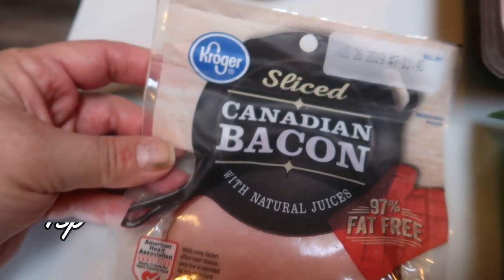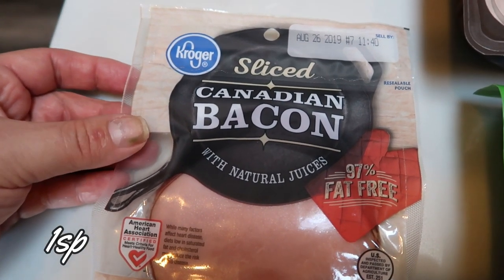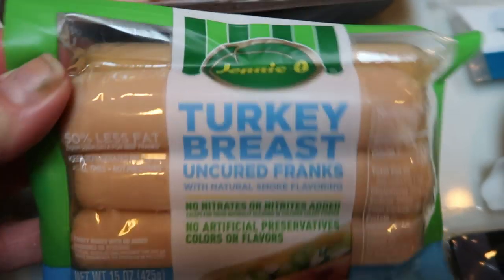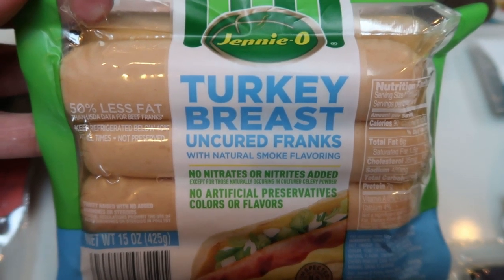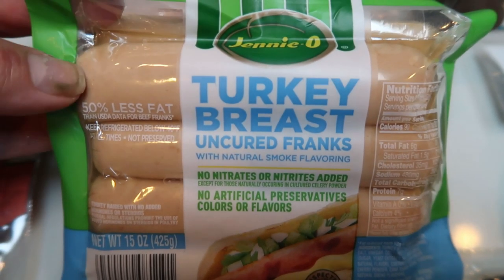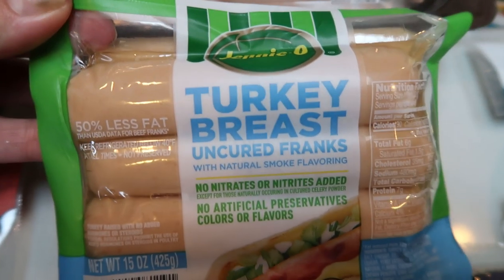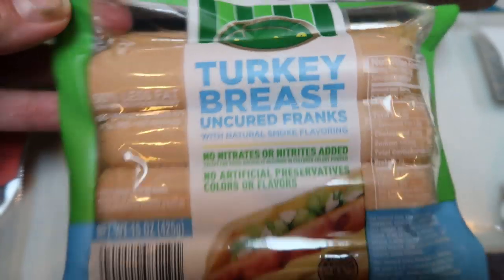Canadian bacon — this is for breakfast sandwiches while we're camping. We're going to be doing English muffin breakfast sandwiches, so I grabbed some Canadian bacon. Turkey dogs — these are for camping too. These are the lowest point ones I could find at my store, and I believe these are two smart points apiece, which is not bad. Pair it with a bun and you have a pretty low-point dinner or lunch for camping. I have the uncured turkey breast franks.